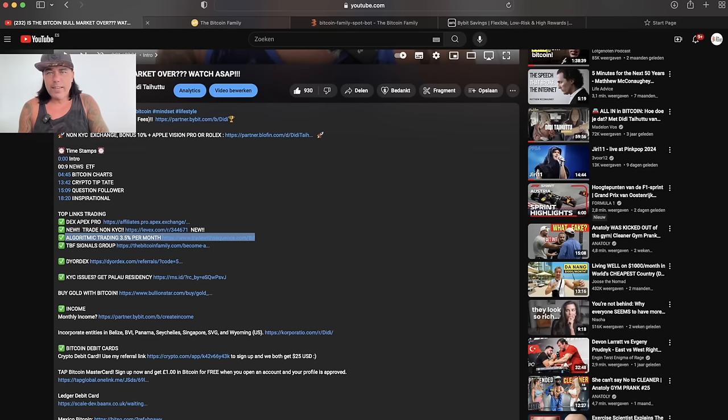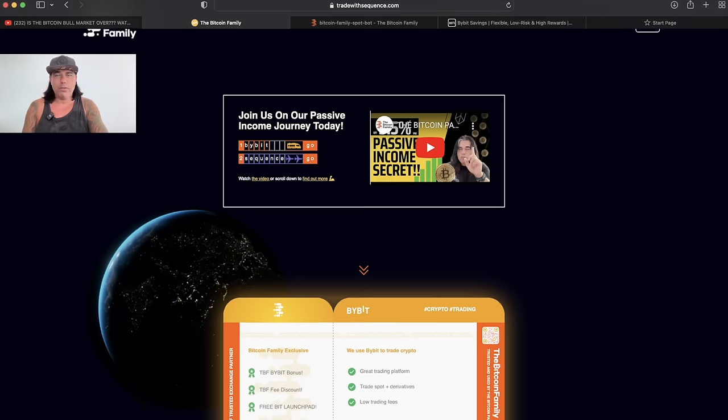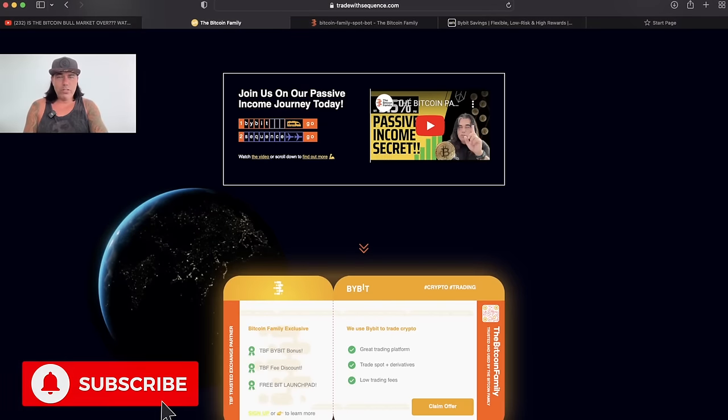If you click that link, you will be taken to the website Trade With Sequence. That's where you get the special Bitcoin Family bonus. If you don't use that link, you are not receiving the bonus — you will be sharing a little bit more of your profits with Trade With Sequence. The Bitcoin Family has a special deal, but you need to click the link to see it.